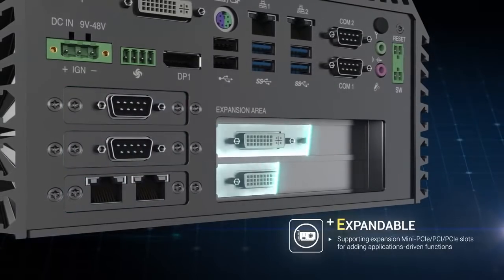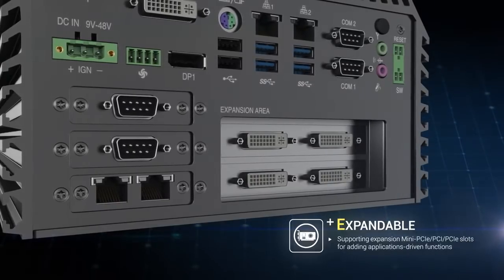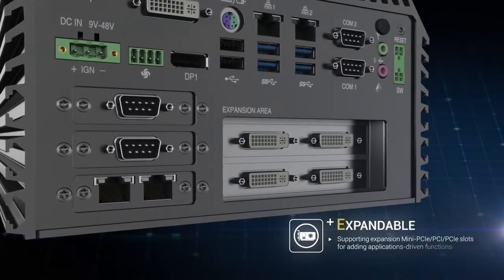Fitting with expansion slots, the system is capable of housing extra storage, additional I/O, or add-on cards to match your needs.